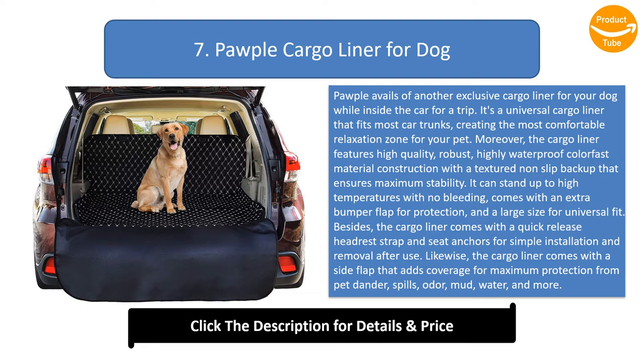The cargo liner also comes with a side flap that adds coverage for maximum protection from pet dander, spills, odor, mud, water, and more. It's also easy to clean as it comes with a machine washable design, or use a gentle, delicate cloth and air dry.